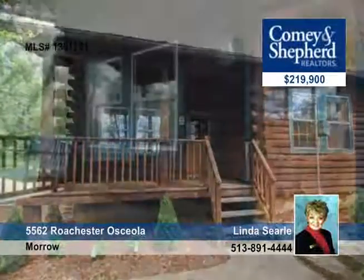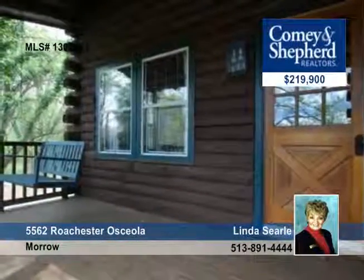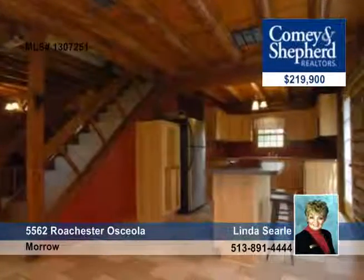This New England log home is secluded on 5.58 acres of woods. There's an inviting front porch and a side deck overlooking the lovely wooded area.